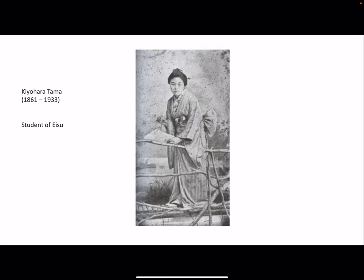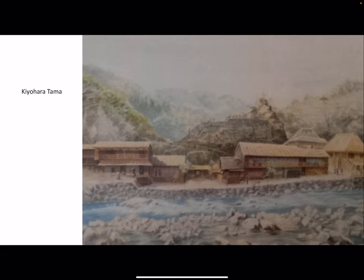Living in Tokyo, Ragusa met a 16-year-old student of the painter Eisu. This girl was Kyohara Tama. There was a love story, a romance between them — they fell in love with each other. Ragusa began to visit Kyohara's house, giving her lessons in Western-style painting. Here we can see, for instance, a Water Coral Landscape by Kyohara Tama.